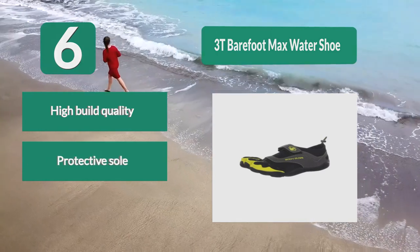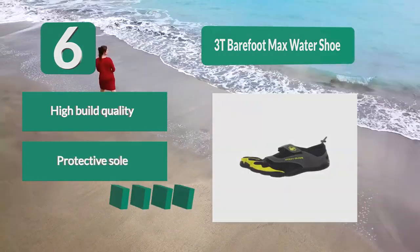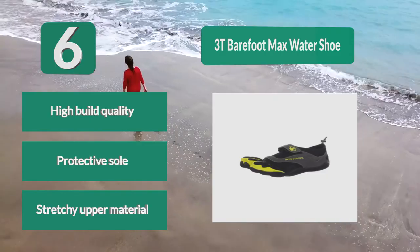The shoes have a 3-toe design, high build quality, a protective sole, and a stretchy upper material.